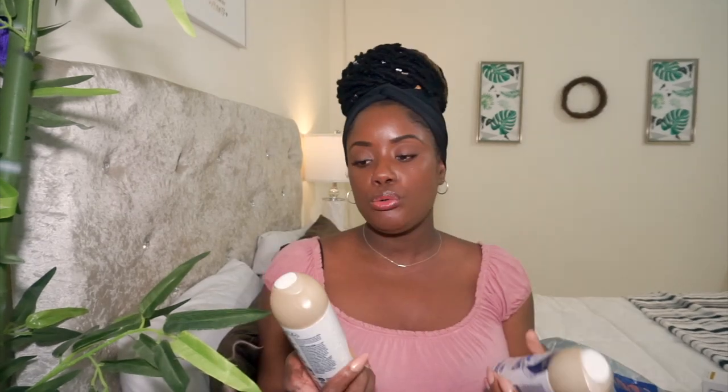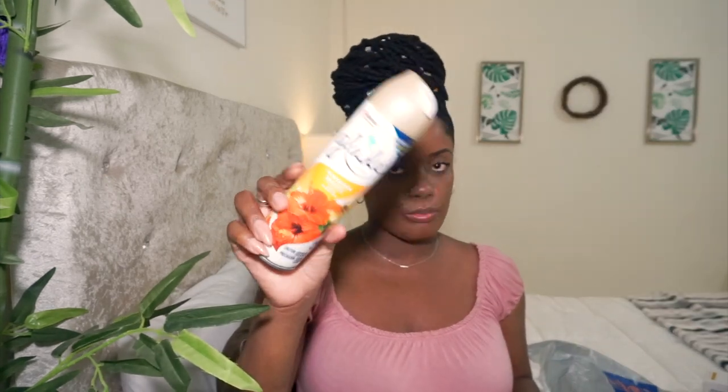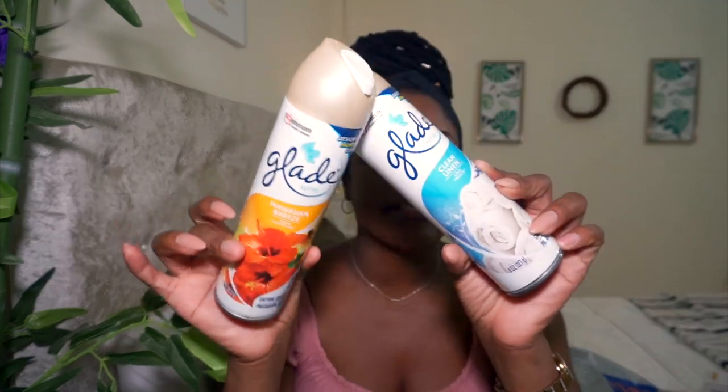I picked up two Glade Air Freshener Sprays: Hawaiian Breeze, one of my absolute favorite scents, and Clean Linen. One is going for the living room and one for the bedroom. These were $12.95 each.